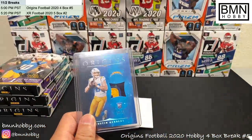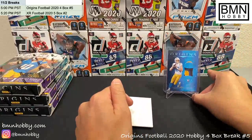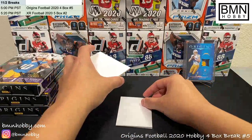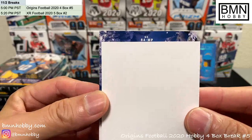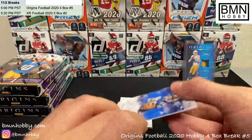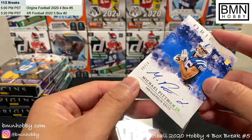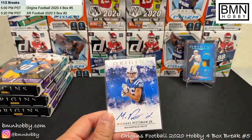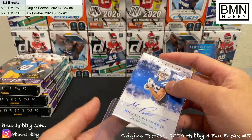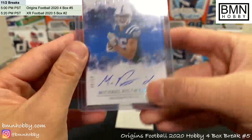Good start for the Chargers. Haven't gotten the autos yet and that's already what I think is a pretty sweet hit. Next card is an on-card auto — thank goodness it's not a redemption. 'MP' makes me think it's probably Michael Pittman. Yep, Michael Pittman — numbered to 49, wow, very short print. That's a nice auto too, 47 of 49 Michael Pittman auto. Nice one for the Colts.